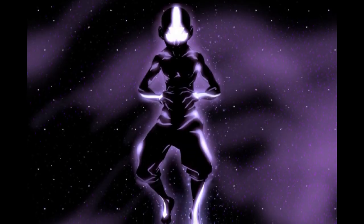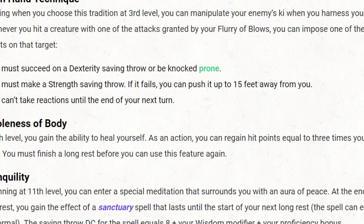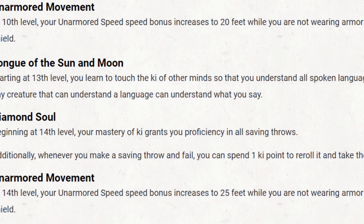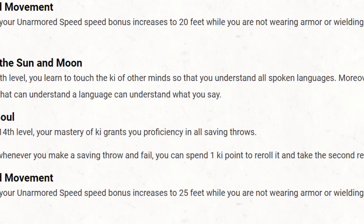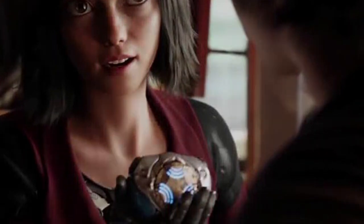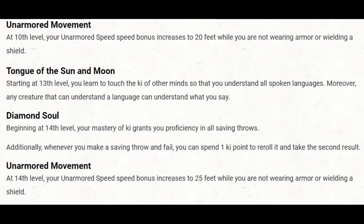Level 11 brings with it an even greater cosmic awareness for Alita. I would flavor the Tranquility feature as Alita's threatening aura — that 'don't mess with me' vibe that makes enemies have to think twice before engaging her. At level 13, Alita can understand and communicate with anyone regardless of their language. Level 14 brings us an amazing ability in Diamond Soul. I would flavor this as Alita being able to tap into her core — the synthetic heart that powers her with enough might to keep an entire city going — enhancing all of her saving throws and channeling her inner fire in amazing ways.